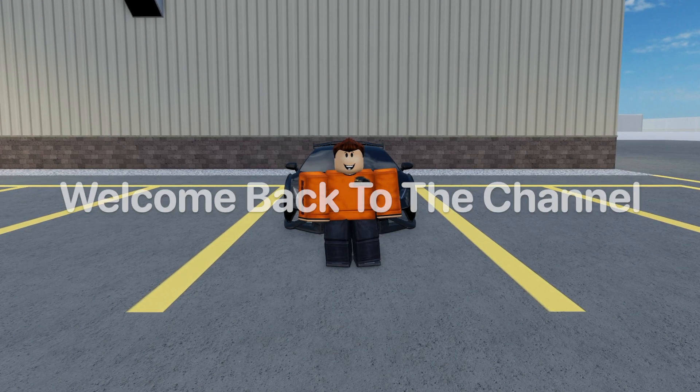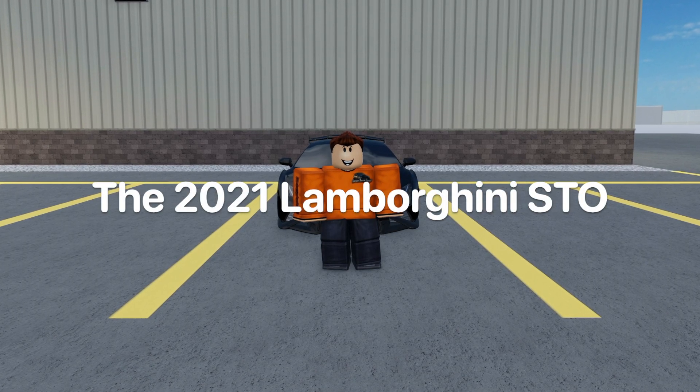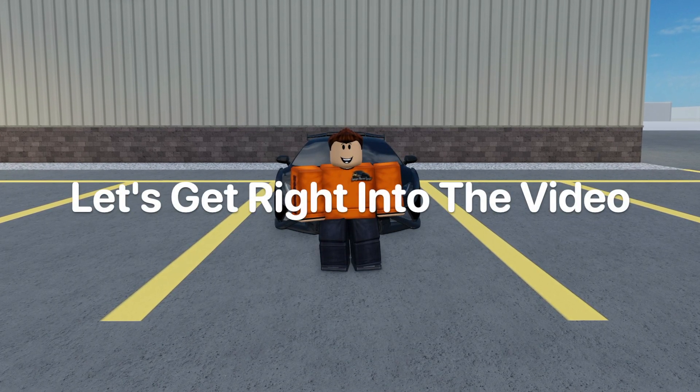Hey guys, welcome back to the channel, and in today's video I'm going to be reviewing the 2021 Lamborghini STO. Let's get right into the video.